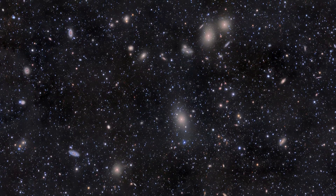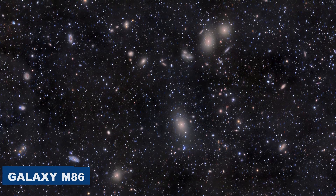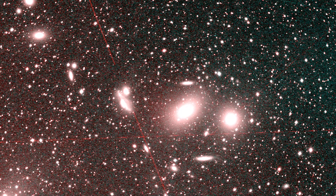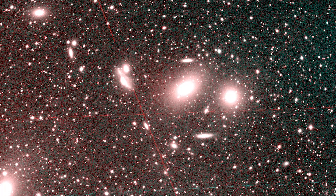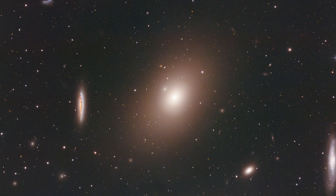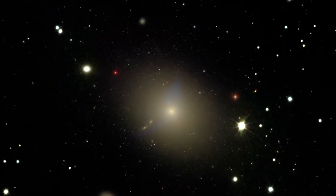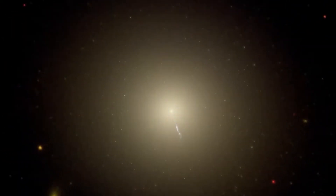Next, we turn our attention to the Virgo cluster, which includes the galaxy M86 among others. In this composite image, the cluster stands out against the deep blackness of space. M86 is especially noticeable to the right of the center, showing up as a large spot of white and pink. A bright purple streak wraps around it, representing the hot gas being pulled away as M86 speeds through the cluster at an astonishing 3 million miles per hour. This incredible speed causes intense collisions, showing us the ongoing and dramatic changes happening within the cluster.